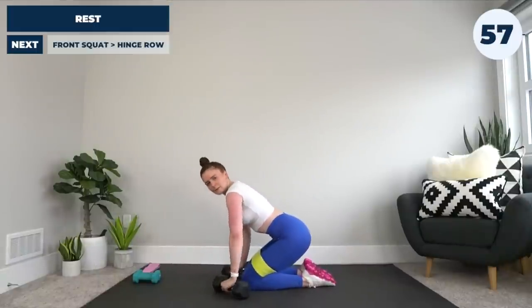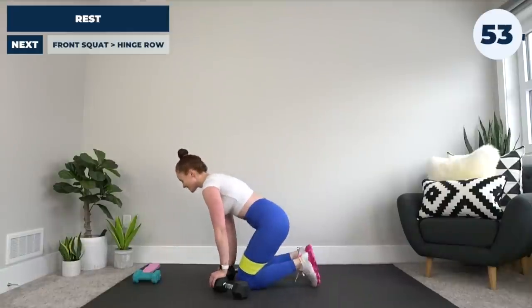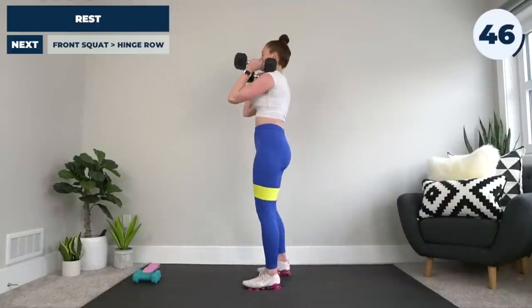Big breath of fresh air — this rest period does not feel long enough! Our next exercise: we're going to be doing the front squat to hinge row. I'll leave my team band on; we'll be using it this time.